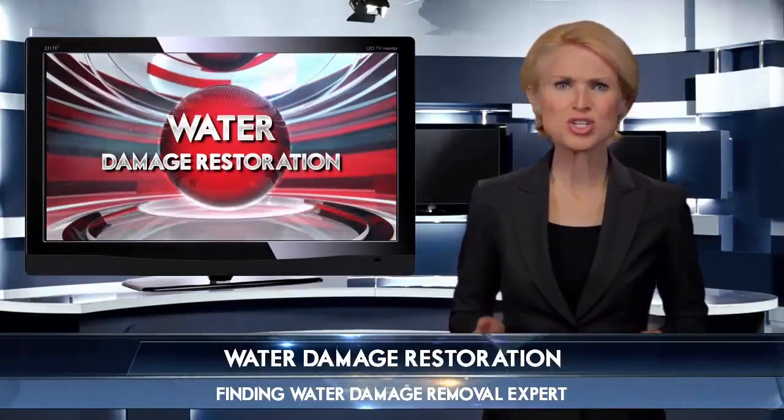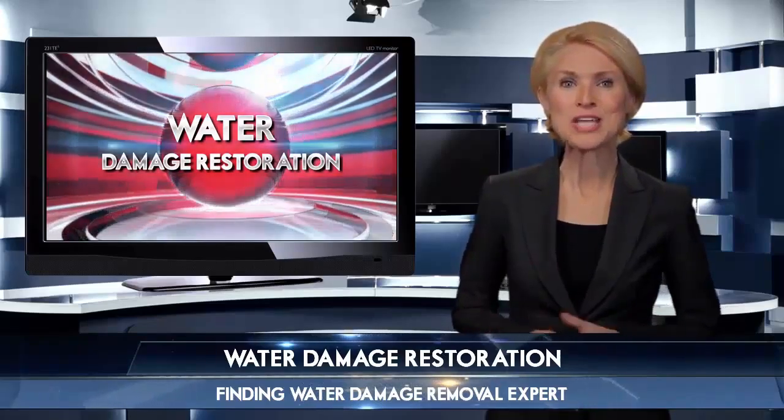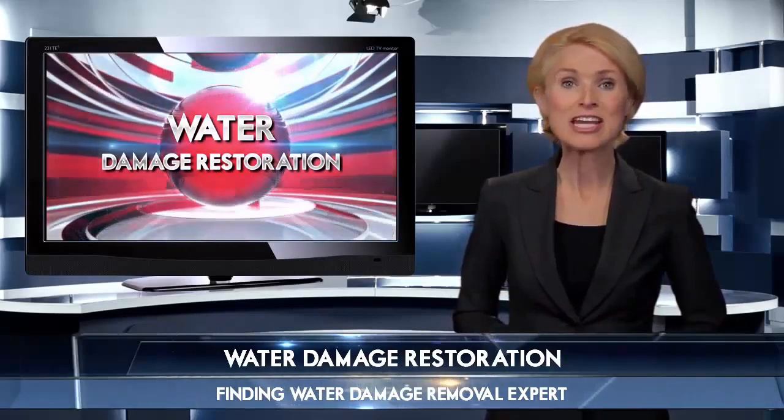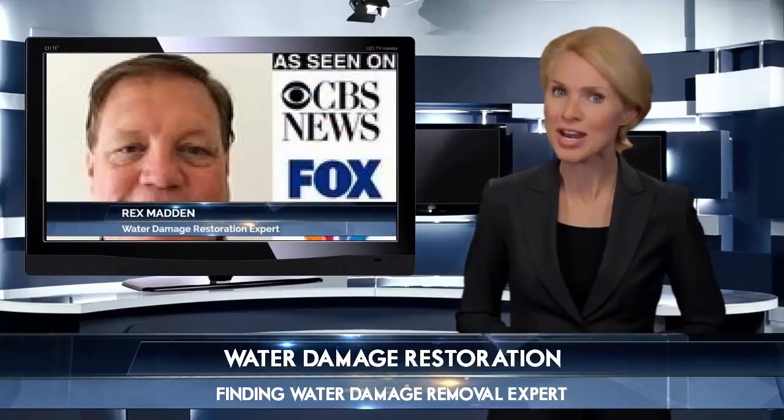When you have water damage, searching for the perfect specialist can be challenging, but the whole process will be simple if you know what questions to ask. Today's local water damage restoration expert will share some valuable tips on finding a professional that will have you feeling confident in your choice and ready to move forward.